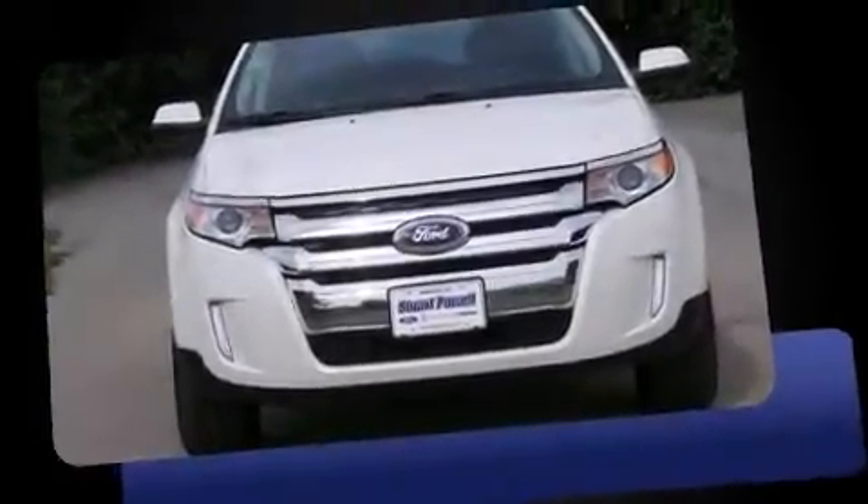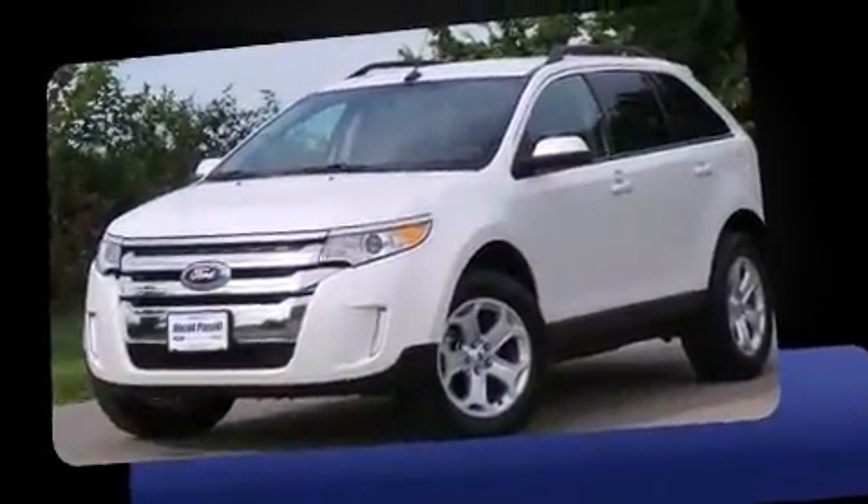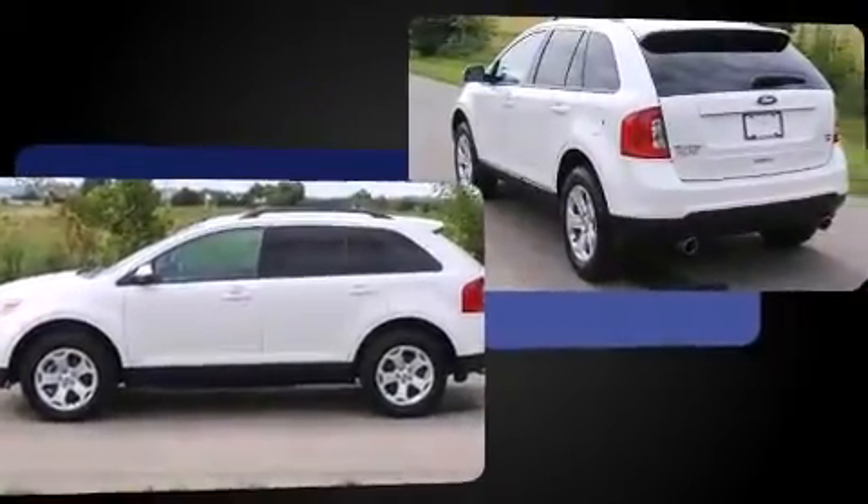Take command of the road in the 2014 Ford Edge. A 3.5-liter V6 engine pairs with a sophisticated six-speed automatic transmission, and for added security, Dynamic Stability Control supplements the drivetrain.